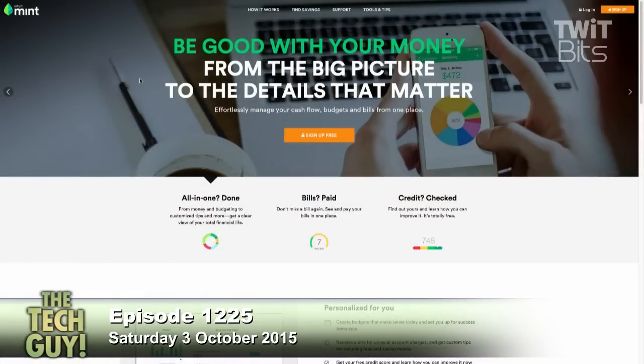Intuit has an online product called Mint. What Mint does is all the stuff that Money no longer does — it ties into your checking account and credit cards, and automatically updates all that stuff so you don't have to do any data entry at all. That was one of the main reasons people gave up on Money and Quicken. Mint is free, web-based, and completely secure and safe to use. It's at mint.com.